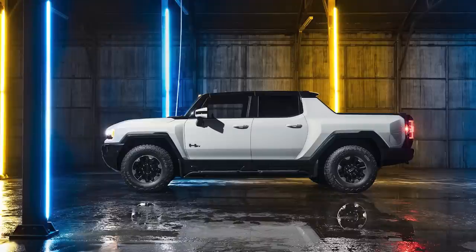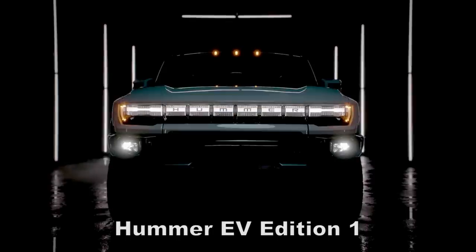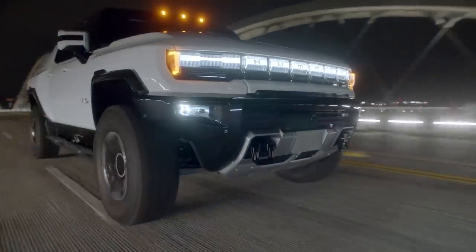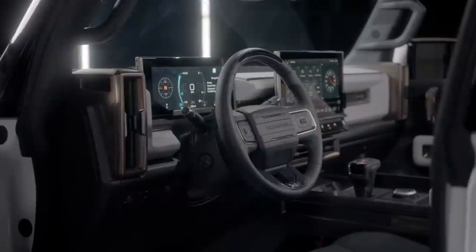Before we get into the video, I'd like to start by saying that I'm very excited to be working with Omaze to offer you the chance to win the all-electric Hummer EV Edition 1 while supporting a great cause, the Rebuilding Together organization. If you're interested, you can check out my link at omaze.com/MarsHummer.